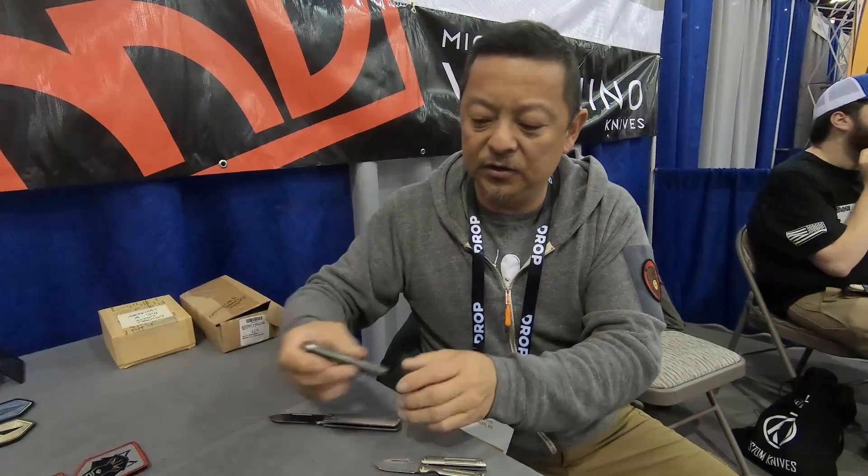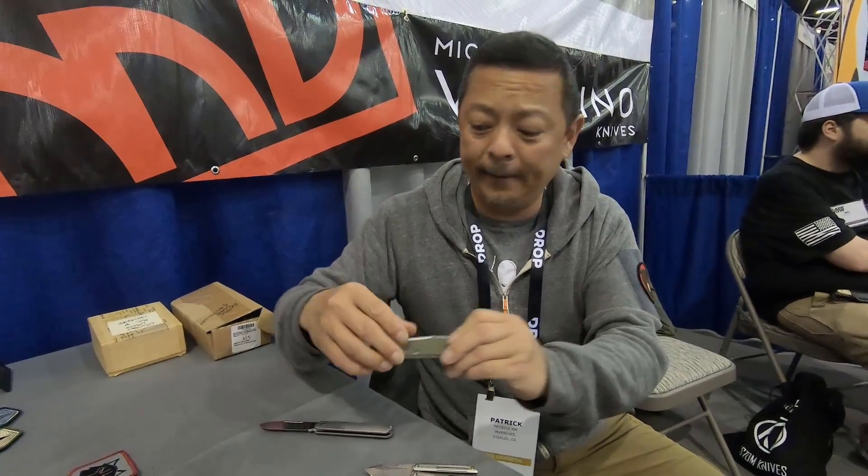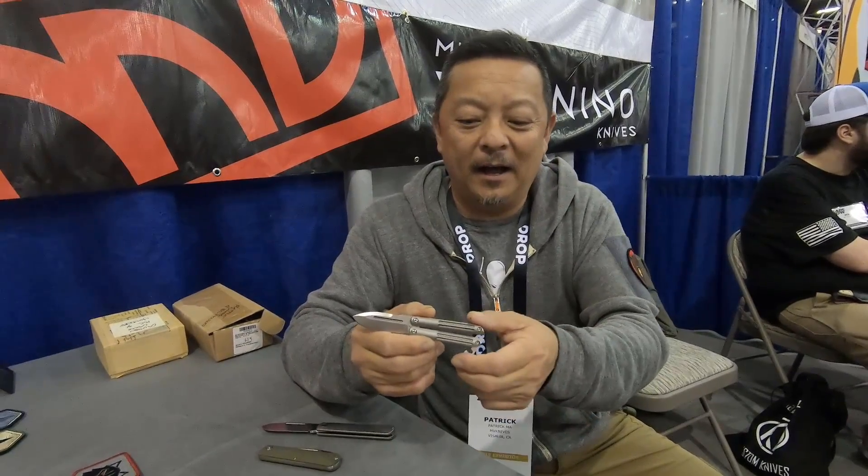We'll have a couple of different variations — with G10 or Micarta scales, stainless or titanium liners — a little lighter weight, a little warmer feel with a non-metal handle. This is just something we did for fun — it's a little mini Balisong, a butterfly knife. Again, Terrabantium blade, titanium handle, titanium hardware. This is just for the knife enthusiasts who like a little bit of that Balisong fun.